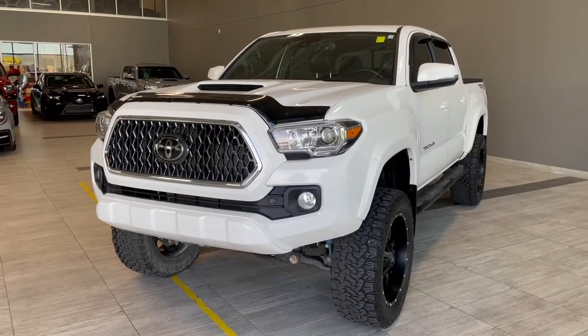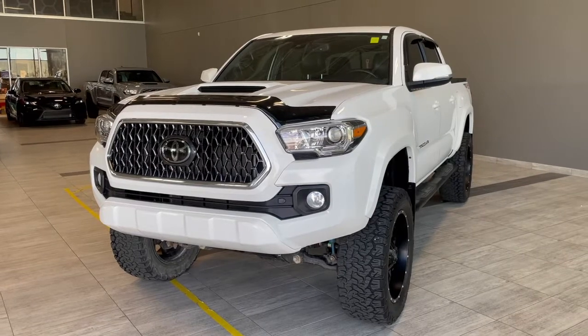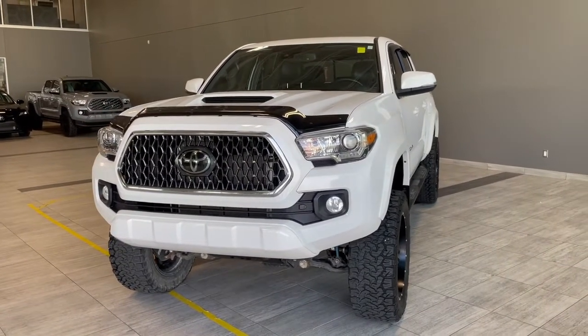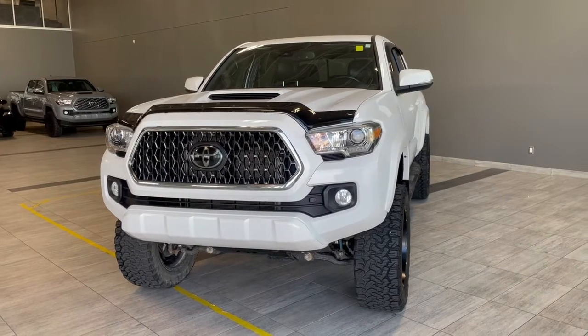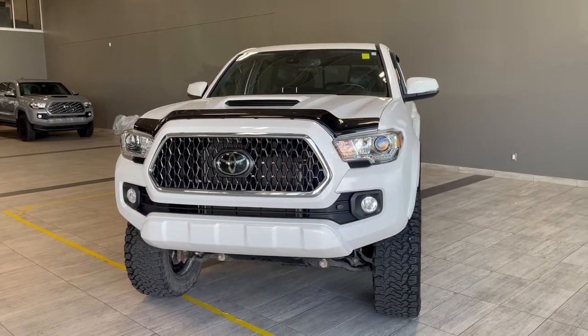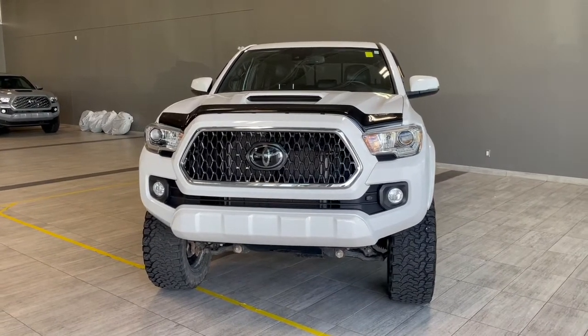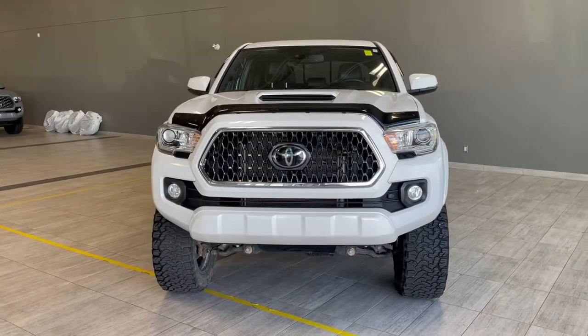Thank you for watching our video walk-around on this 2018 Toyota Tacoma with some great interior features that include heated seats along with storage space underneath and behind the rear seats. We are located at Toyota Northwest Edmonton on 137th Ave and St. Albert Trail.